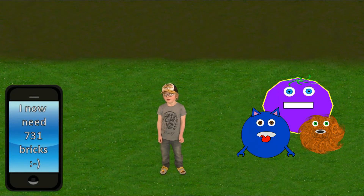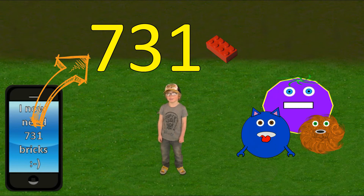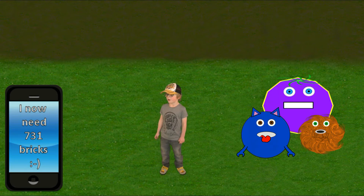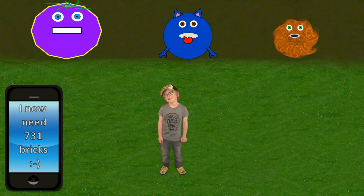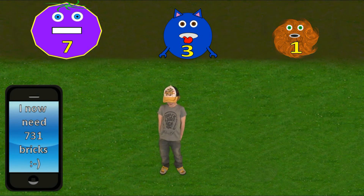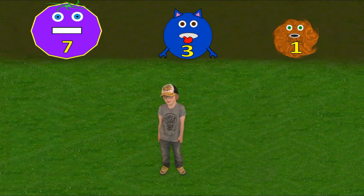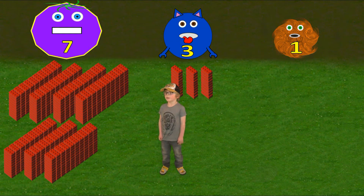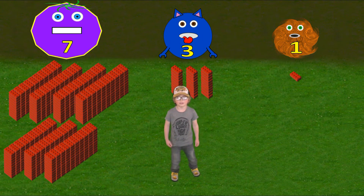OK guys. Now Elena needs 7, 3, 1 bricks. Working out what that means should be easy now. We have 3 digits so we still need all 3 monsters. Back to your places monsters — the biggest starts first. Here are your digits. Great, let's read it. We have 700, 3 tens — that's 30 — and 1. So 731 altogether. Awesome, let's go.